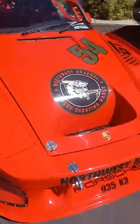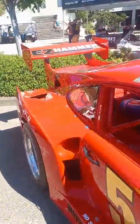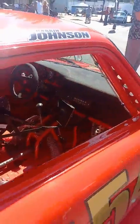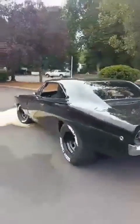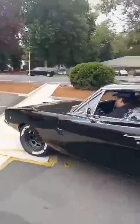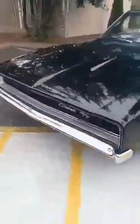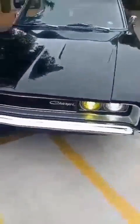Check out this Porsche we got right here. This Porsche is sweet. This thing is fresh. What year you say it is? 1968. Sounds great. This is so nice.